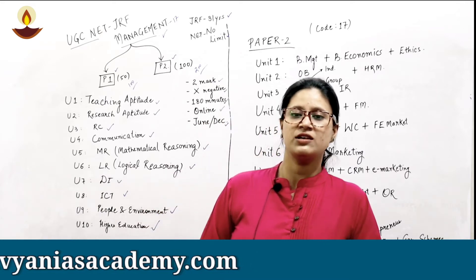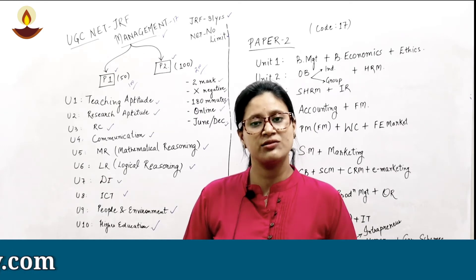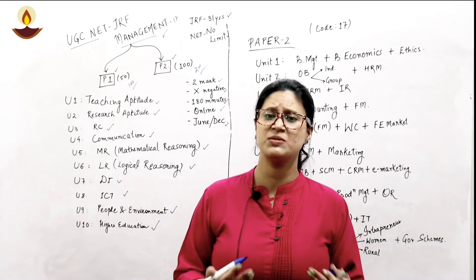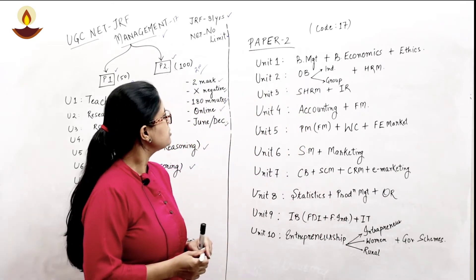Paper 1 is quite scoring if you give it good study time. It is a general paper which you commonly encounter in other exams like UPSC, IAS, or any PhD entrance. Moving on to our subject-specific paper, that is Paper 2 — though all papers are objective — we are talking about code number 17, which is management.